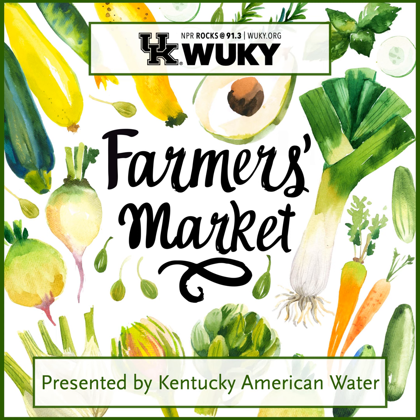Hello and welcome to Kentucky American Water's Lexington Farmer's Market Report. Joining us from the Lexington Farmer's Market, Josh Englund. Josh, welcome back to WUKY. What's happening over there at the Lexington Farmer's Market?